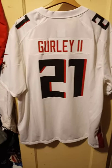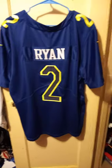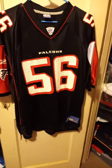Here's an NFC Pro Bowl jersey from about five years ago, I think, for Matt Ryan by Nike. Here's a Keith Brooking Reebok jersey, size large.